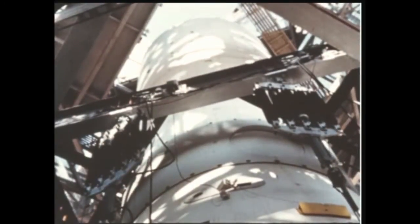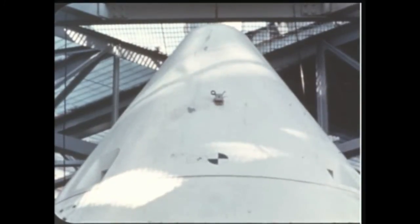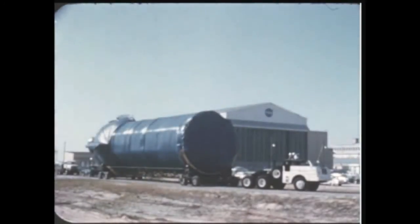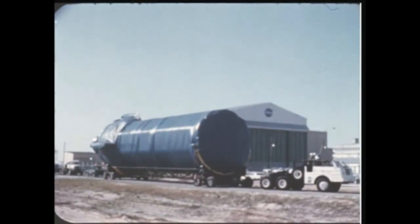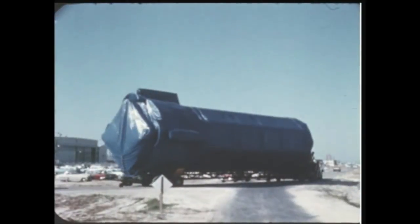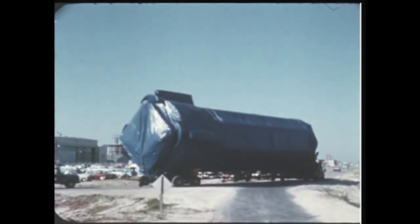Dynamic testing of the S-4 stage instrument unit with both the Jupiter nose cone and the boilerplate Apollo spacecraft began at Marshall's test division early this quarter and was completed in late June. The SAD-5 booster at the Cape for Complex 37 facilities checkout was removed from Pad B in late June and will be returned to Marshall during the next quarter for additional dynamic testing.